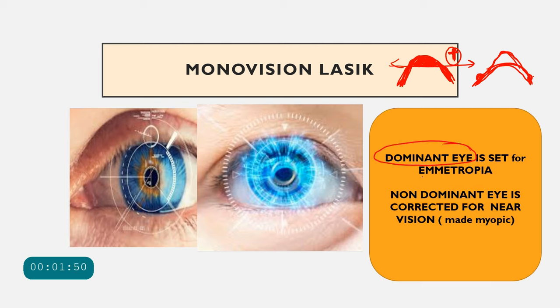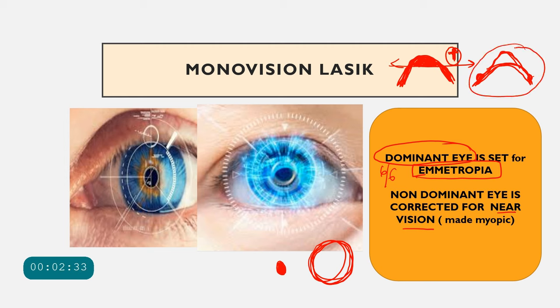The dominant eye is corrected so the patient becomes emmetropic and can see 6/6. If the dominant eye is myopic, myopic LASIK is performed; if hyperopic, hyperopic LASIK is done. The non-dominant eye is corrected for near vision. For near vision, more power is needed, meaning the eye must be made more myopic — similar to hyperopic LASIK — making the cornea more prolate.